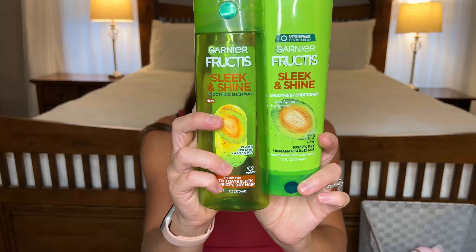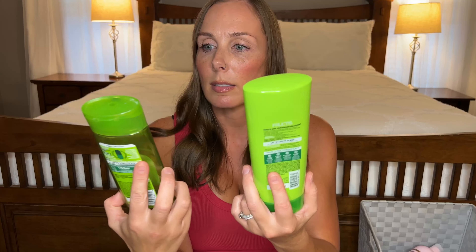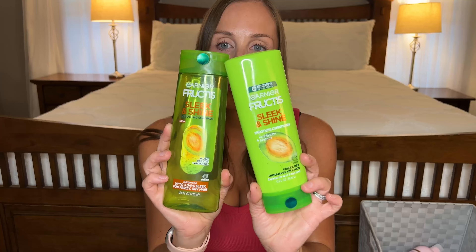I have a shampoo and conditioner combo — this is the Fructis Sleek and Shine shampoo and conditioner. I really like these. My hair goes through weird dry phases and greasy phases depending on the season. I really like this when my hair is dry and has a ton of flyaways because it really does smooth it down and it looks really nice. It smells good so I would buy this again.